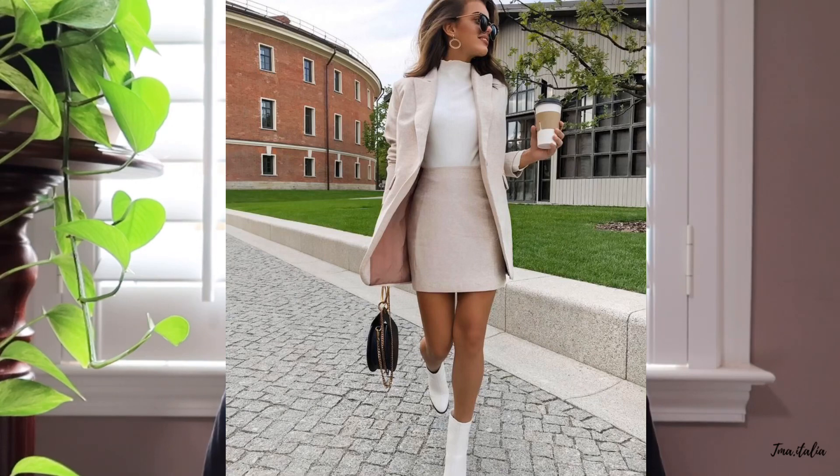We wear flip-flops anywhere — with a dress, blue jeans, shorts, and I've even seen people in suits and flip-flops here in America. We see flip-flops as something to quickly slip on and head out the door. Italians also have a rule of no more than two, maybe three colors for an outfit, and those colors are usually neutrals like black and white, tan, and gray.